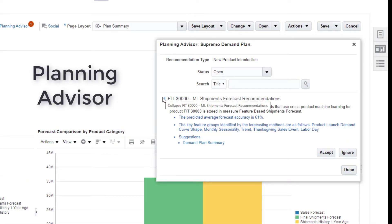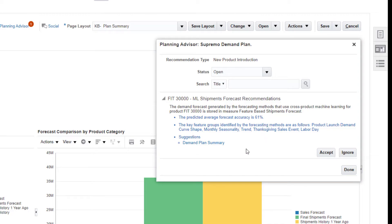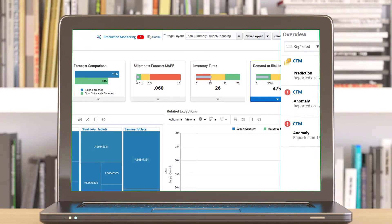Planning Advisor captures machine learning-based predictions in simple, natural language form, along with their confidence level, contextual data, and recommended action. Then, with a single click, it navigates you to the screen where you can take action.